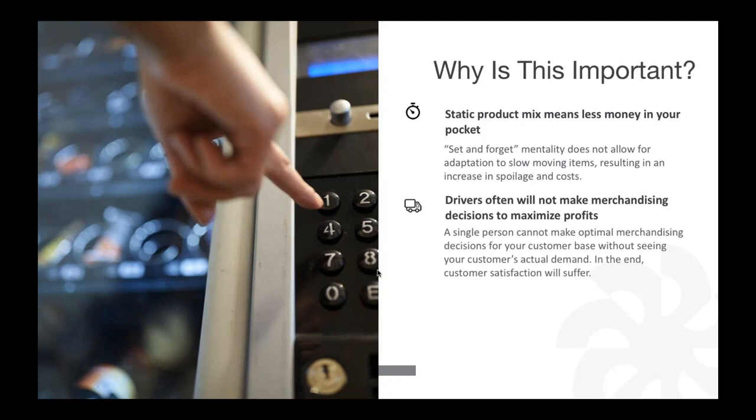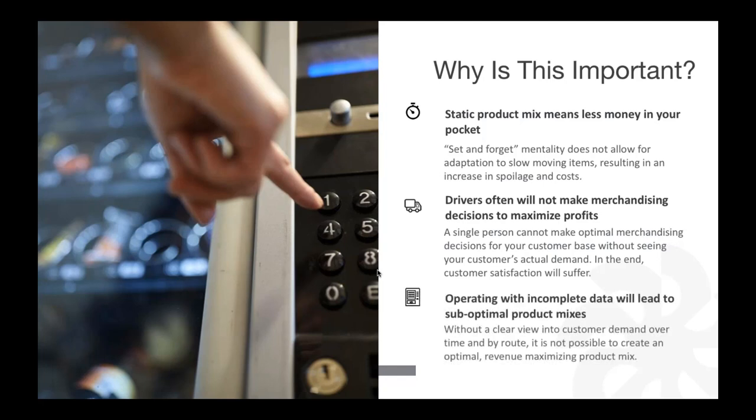A driver paid on an hourly basis might not put in products that are going to sell well, because if products don't sell quickly, he has less product to fill and can still stretch his day to eight or ten hours — it actually costs him less physical work for the same pay. It's also about personal preference: 'if I like it, my customers are going to like it' — that's not always true. We want to make correct merchandising decisions to maximize profits.